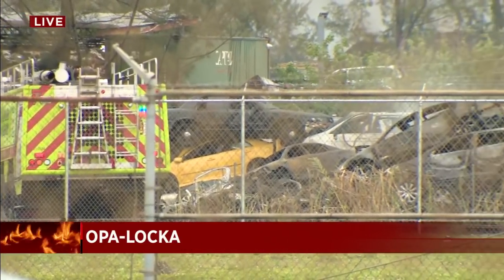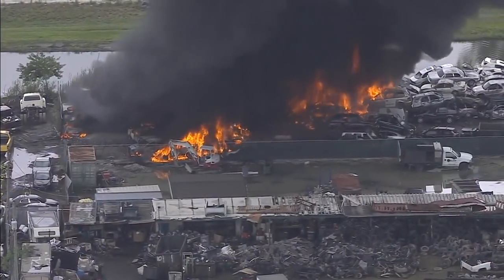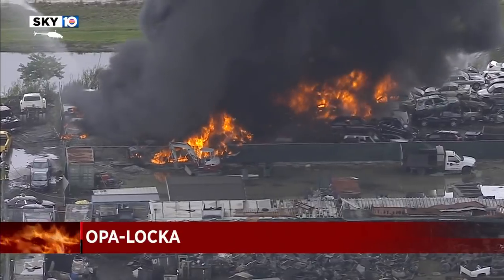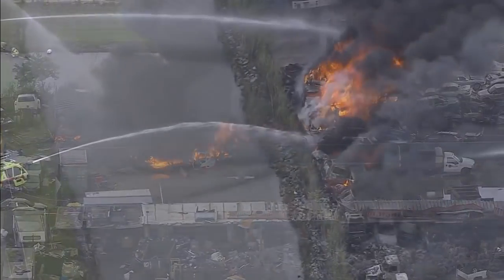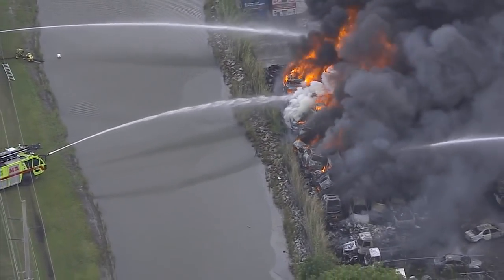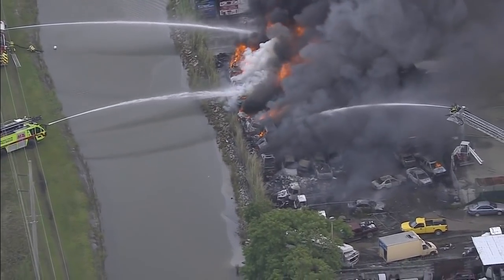But man, have they made progress since early this morning. Let's take you up above to Sky 10. This was the scene at 3380 NW 127th Street. According to Miami-Dade Fire Rescue, when their crews arrived, they found heavy black smoke and about 30 vehicles at this junkyard — unoccupied, right next to a canal — they were all on fire.